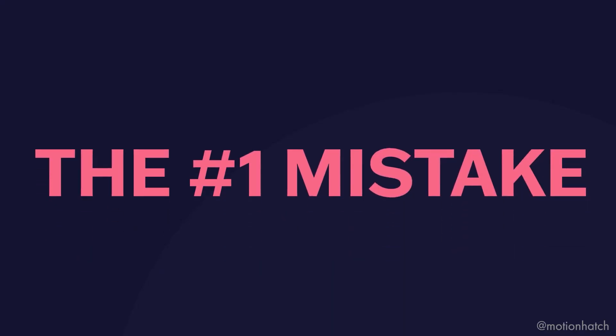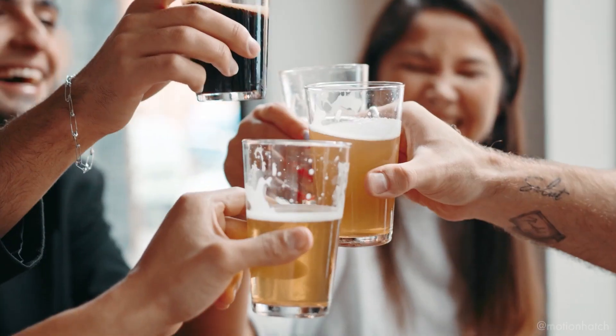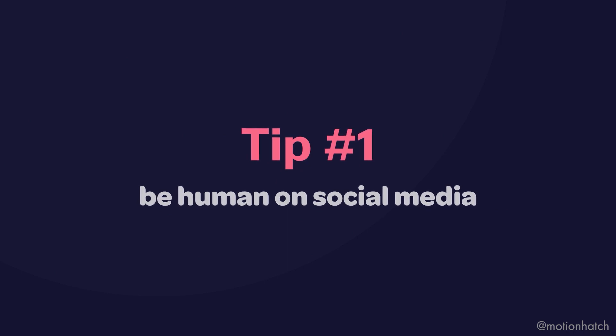Make sure you stick around all the way to the end because I'm going to share the number one mistake that motion designers make on social media. You're probably thinking: I've tried to use social media, I've tried to get followers and get people to engage with my content, but I just can't keep up and it's really difficult. Now let me stop you there — social media is about being social, and as human beings, we're social creatures. So that brings me to tip number one: be human on social media.